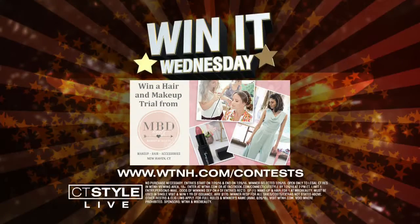We love that. You look beautiful, Jonay — thank you so much for being here, and Andrea as well. As we mentioned, viewers can enter to win a free trial makeup and hair session from MBD Beauty. Go to WTH.com to enter. Good luck to everyone!